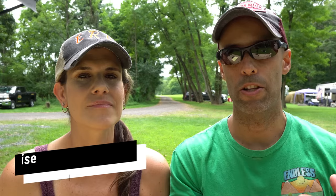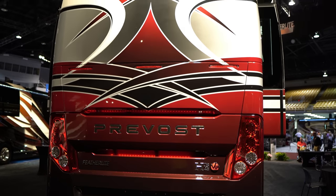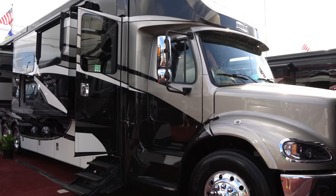Number seven is noise — engine noise going down the road. A diesel pusher hands down is going to be more quiet; the engine is 40 to 45 feet behind you. In a Super C, you have a big motor with a turbo spooling right in front of you. We have a gasser right now and I personally don't mind the noise — I want to hear a turbo spool — but for some people they may hate that. If you want quiet and luxury, the diesel pusher is definitely the one to go with.